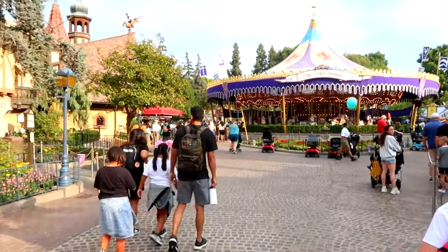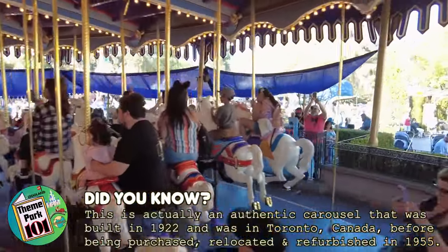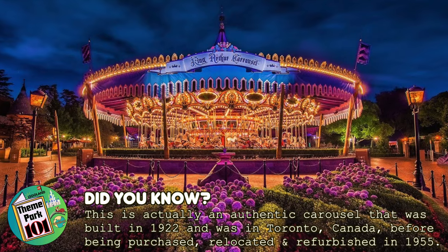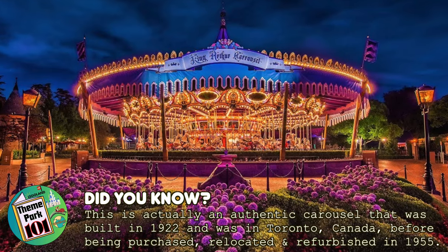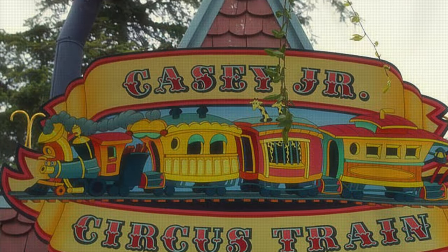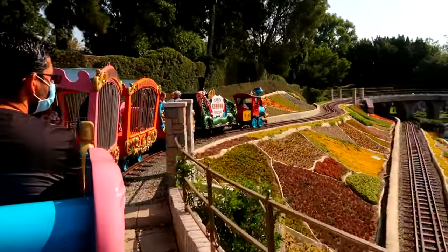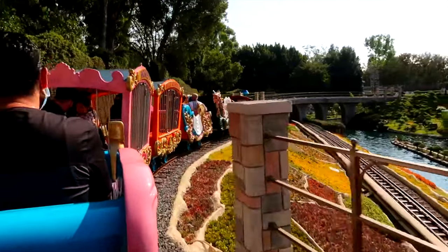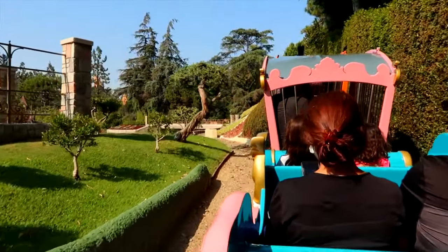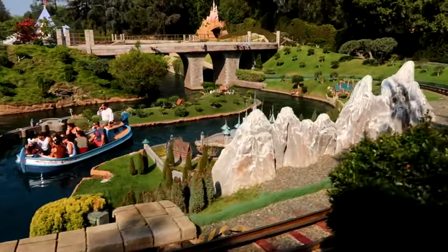Back into the centre of Fantasyland is the King Arthur Carousel. This is a classic Disney carousel ride where all the horses are unique, and I think it's best to ride it at night to enjoy the amazing lit-up scenery around Fantasyland, while listening to the organ-based soundtrack of Disney classics. Next is the Casey Jr. Circus Train, a rideable miniature railroad based on the train with the same name from the animated classic Dumbo. It gives passengers a tour of many miniature scenes from Disney animated films that are also featured in the Storybook Land Canal Boats.